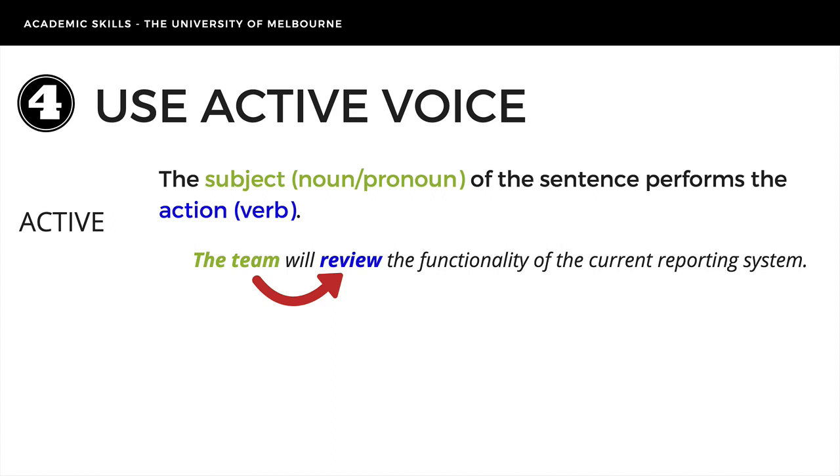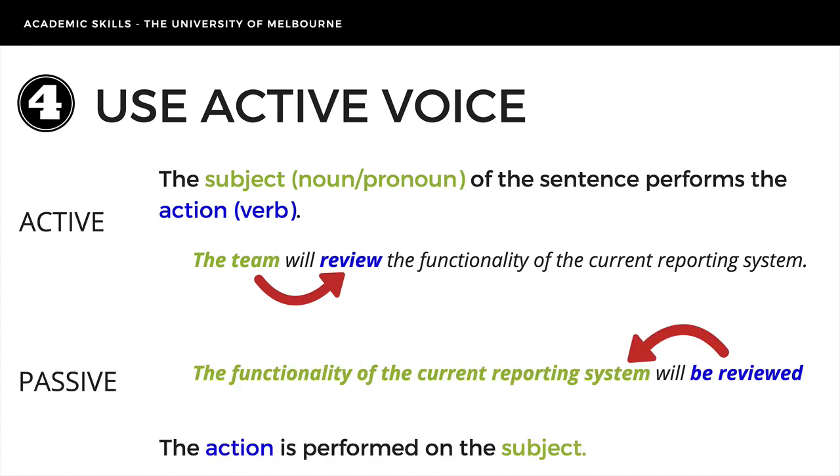The fourth and final strategy: use active voice and limit passive voice. Active voice tends to be much clearer and more concise. In active voice, the subject — a noun or pronoun — performs the action, the verb. Here we can see that the subject is 'the team' and the action is 'review' — it's very clear who's doing what. Compare this to the example in passive voice: it has a very long, complex subject, meaning we don't find out what's being done until the end of the sentence. We also don't know who is responsible for the review, and if we add 'by the team,' it becomes clunky and wordy.